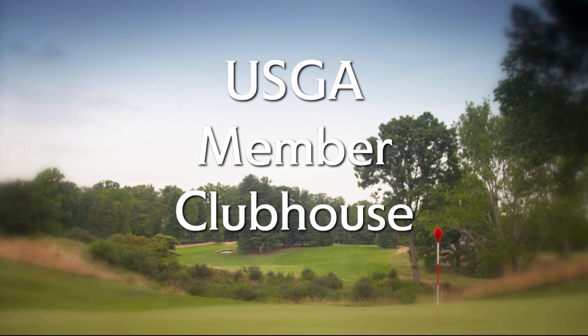We're here at Merion, and needless to say there's so much history here. Five US Opens now, 18 USGA championships. What makes this course special in addition to its history is the architecture, because you're just not going to see many places like it.